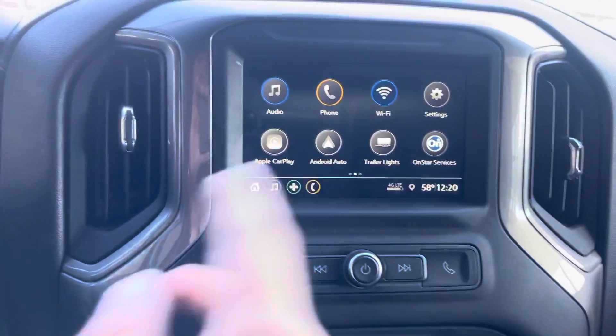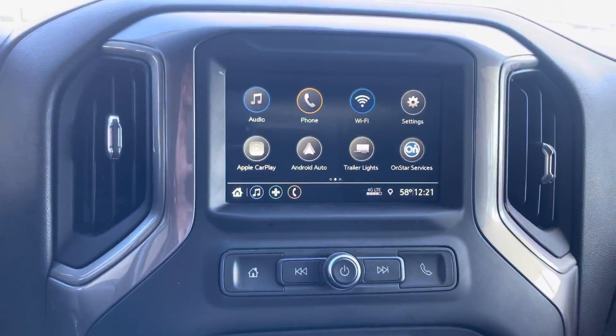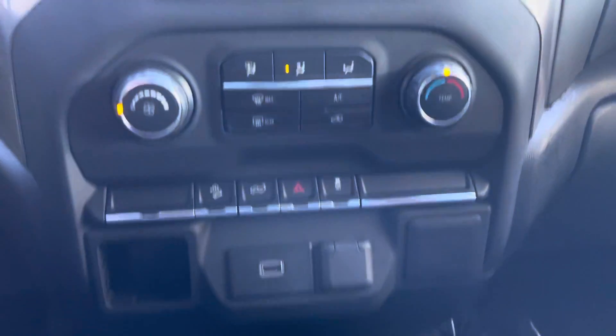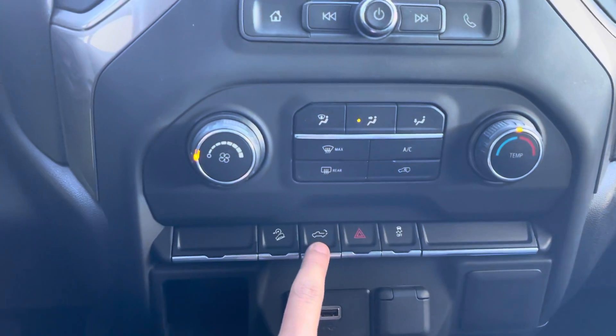As we move into the middle of the vehicle, we have our radio components — Apple CarPlay compatible, as you can see, and Samsung compatible as well. We have our AC components, defrost, everything works. We also have our emergency lights which drop down on one press of a button.